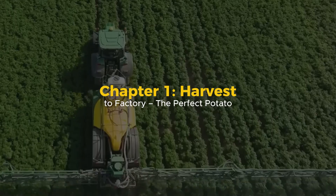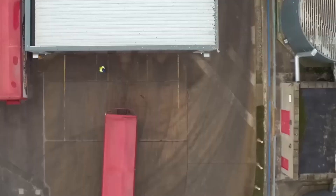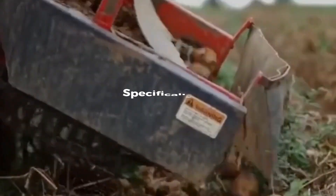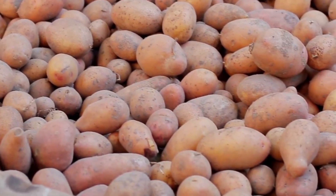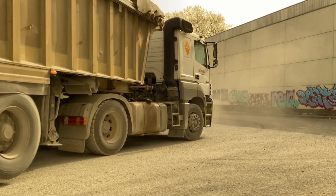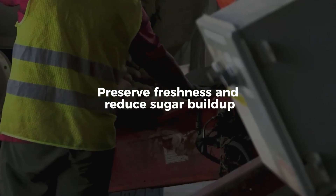Chapter 1: Harvest to Factory. The journey begins long before the factory floor, in acres of farmland where specialized potatoes are cultivated specifically for chip production. Varieties like Lady Rosetta, Atlantic, or Russet Burbank are bred for their high starch and low sugar content — ideal for producing crisp, non-soggy chips that don't brown too quickly. Timing is everything: once harvested, these potatoes are transported to the factory within hours to preserve freshness and reduce sugar buildup.